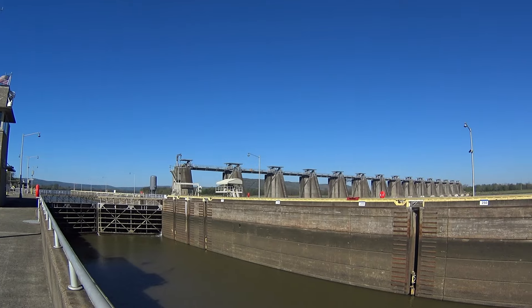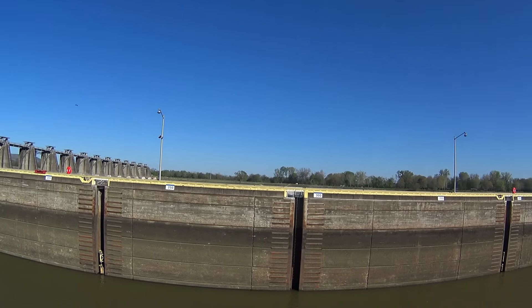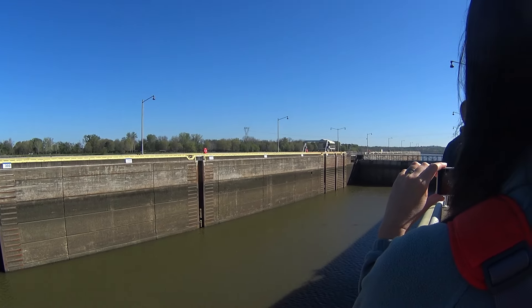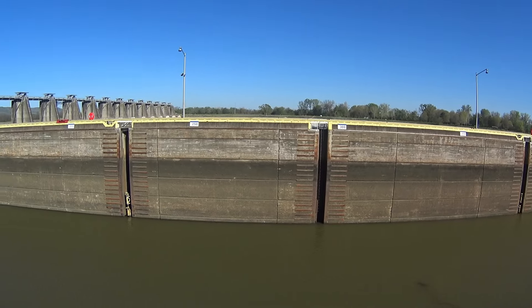This whole thing is gravity fed. When we want to fill the chamber, we just open some valves on the upstream side and use the river to fill the chamber itself. When we want to release it, we do the same thing — we let gravity take it downstream as well.